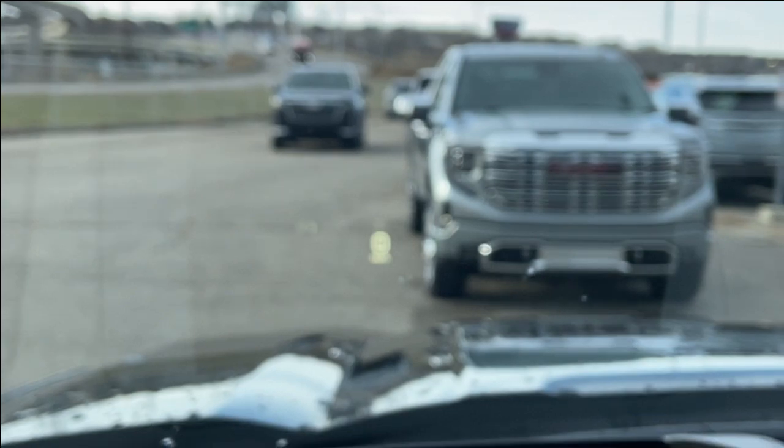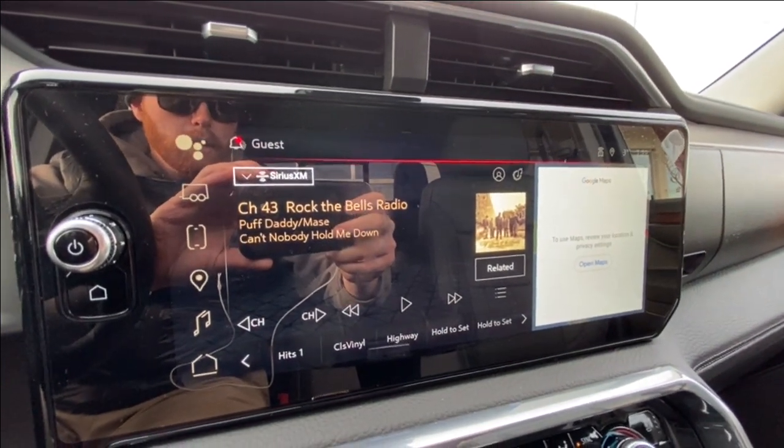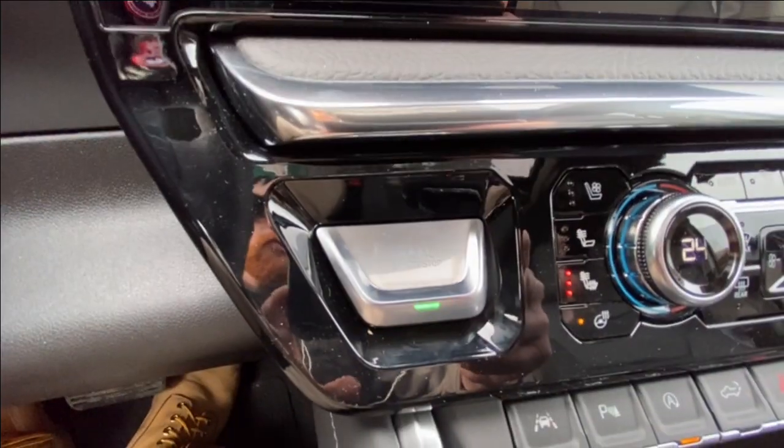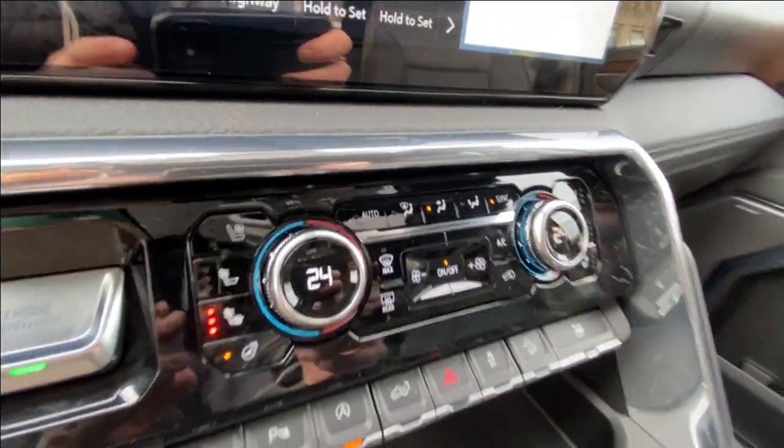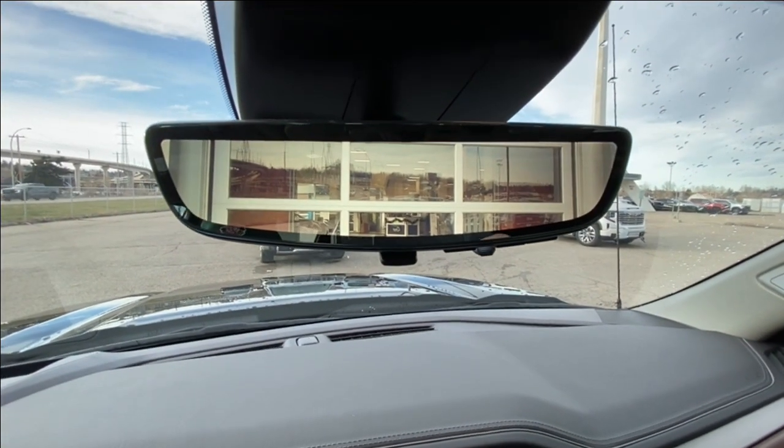The heads-up display is also present, along with a 13.4-inch touchscreen complete with Android Auto, Apple CarPlay, and navigation. Push-to-start ignition, dual-zone climate control, shifter and integrated trailer braking on the center console, Bose audio throughout the vehicle, and the rear-view mirror camera.